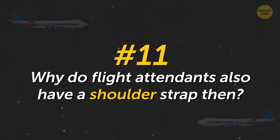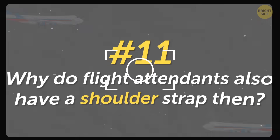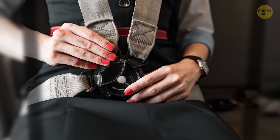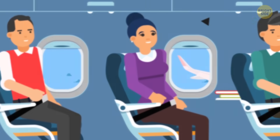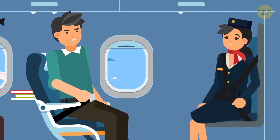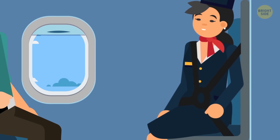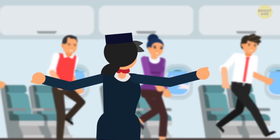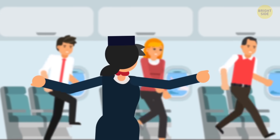Why do flight attendants also have a shoulder strap, then? Flight attendants' seats are much less comfortable than passenger ones — they're narrower and positioned facing the passengers. Flight attendants need extra protection, simply not to fall off their seats if the plane shakes hard enough. Also, they have to help and direct people during potential evacuations, and for that they need to be in top shape.